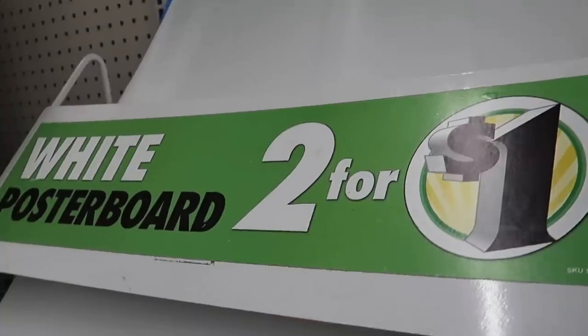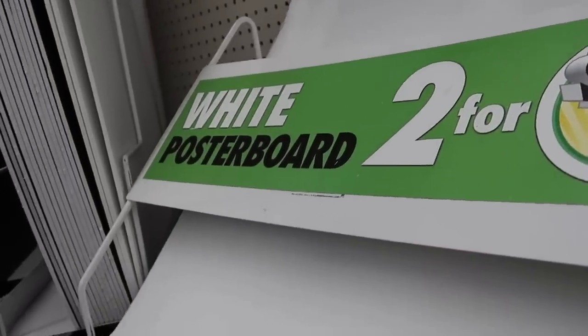We made a quick stop into Dollar Tree because I realized we need a background for our pictures — we're used to taking pictures at the warehouse. They have white poster board there, two for a dollar. So it's a great resource if you don't have a background and need a cheap white background — go get one for a dollar. We also picked up some candy and chocolate, and now we have our background for pictures.